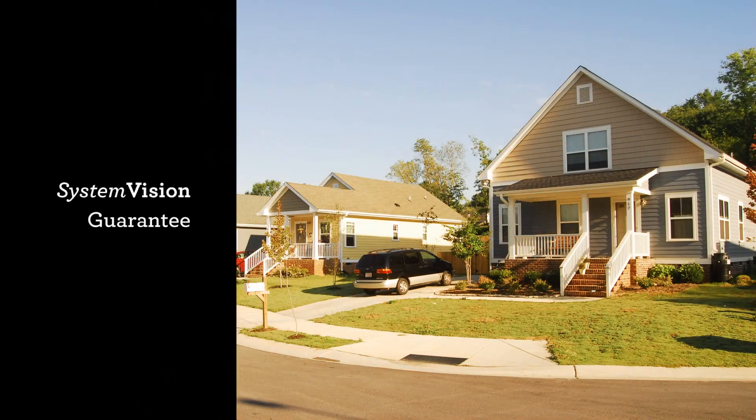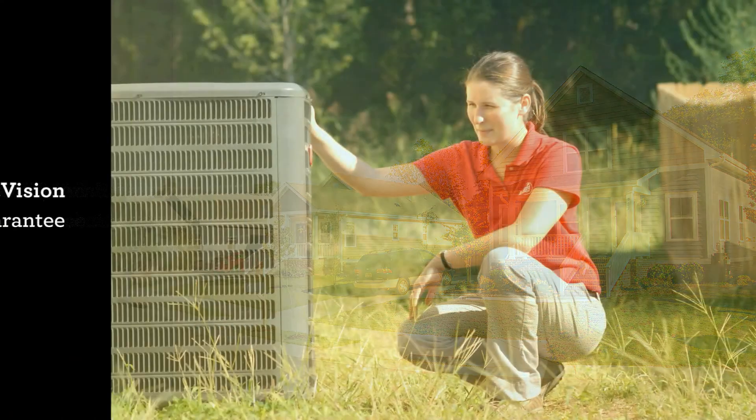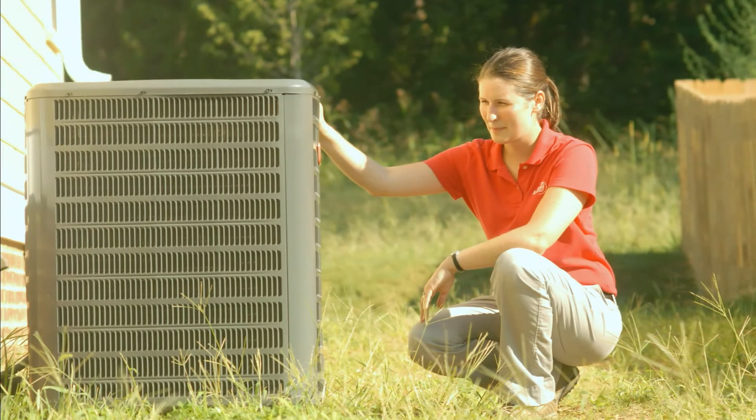After you're finished with construction, every System Vision house receives a heating and cooling energy guarantee. This will be mailed to you at the conclusion of construction and is our commitment to your home's performance.